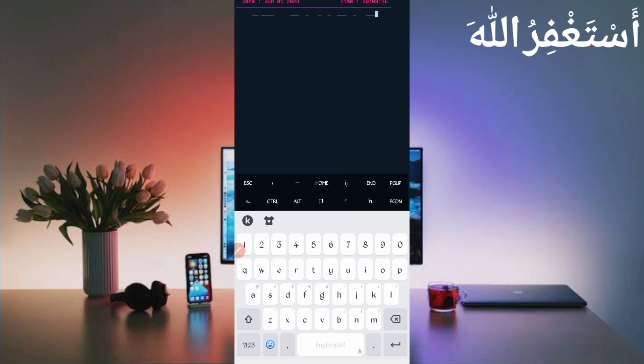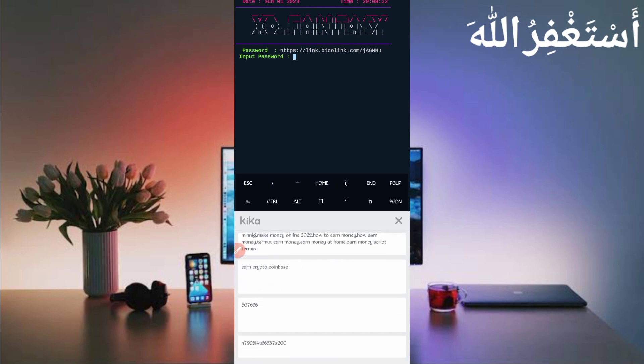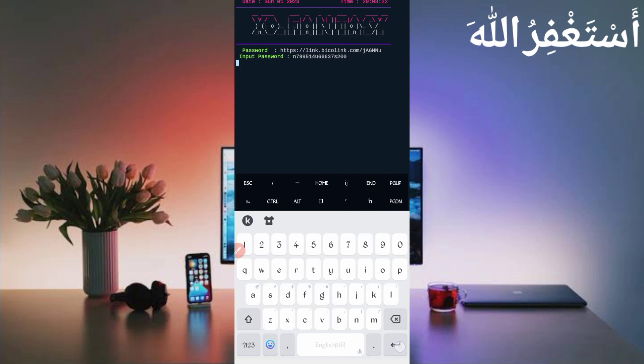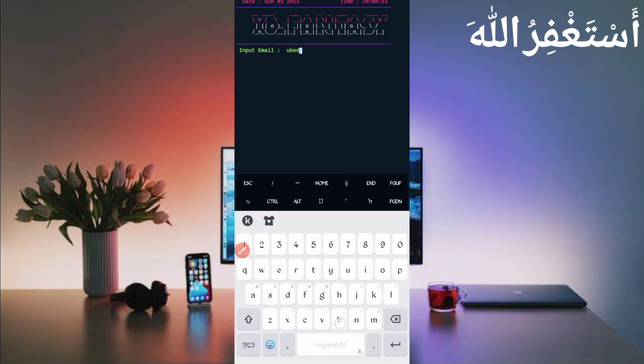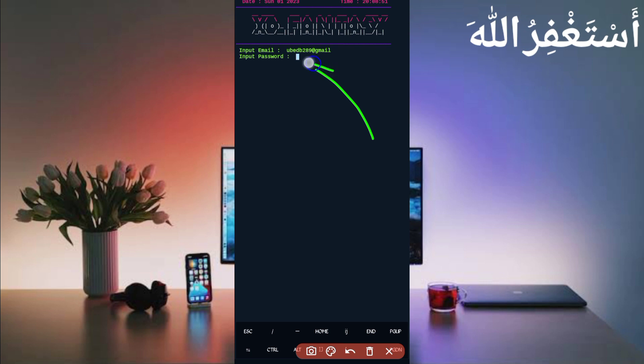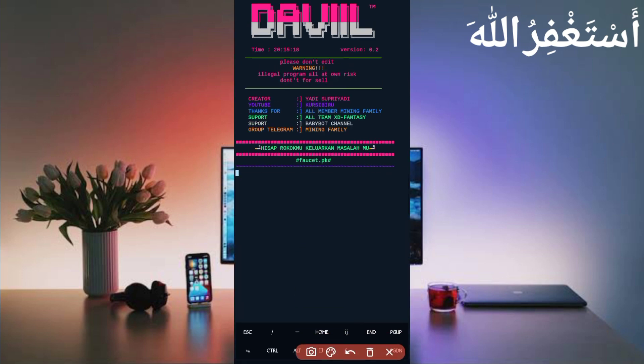You will need a password which is also given in the description — go there and click the password button to get it, then press Enter. Provide your email address and password for your account, then press Enter and wait to connect. Here you can see my account is connected. The script starts and waits to bypass the captcha. Captcha bypassed successfully and I got two coins added to my balance — the script is working successfully.